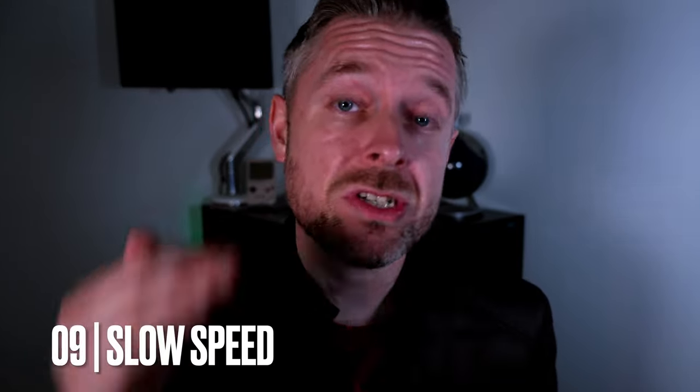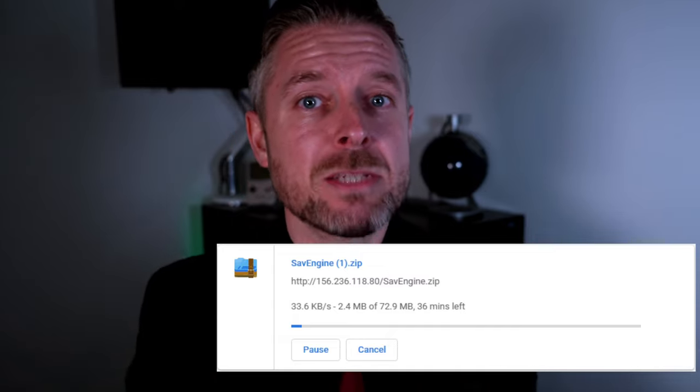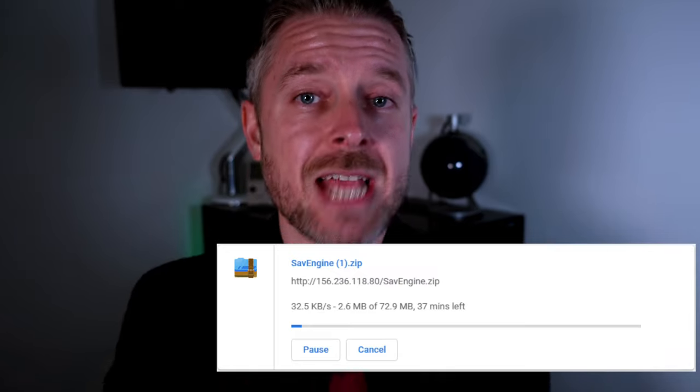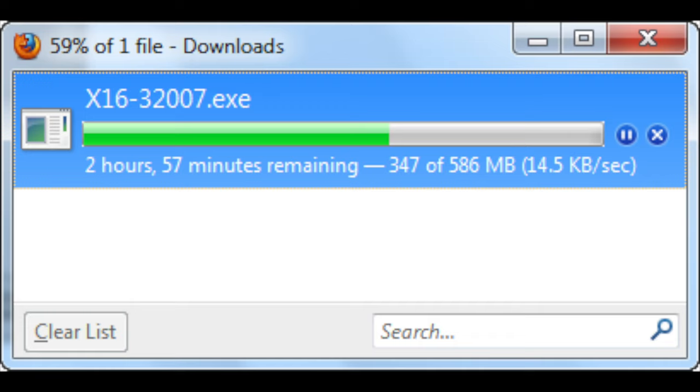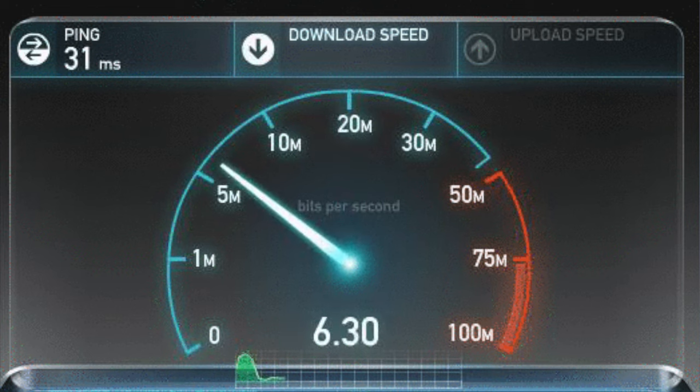Are you running at a reduced speed? This is something that is very common for people who have been hacked. The computer, the network speed, the Wi-Fi is running a lot slower than normal. If you're downloading things or going to websites and it's just not performing as quickly as it once did, go and actually do a speed test on your device. It will check the performance and speed of your network connection. You should know with your ISP — your internet service provider — the speed that you should be getting.